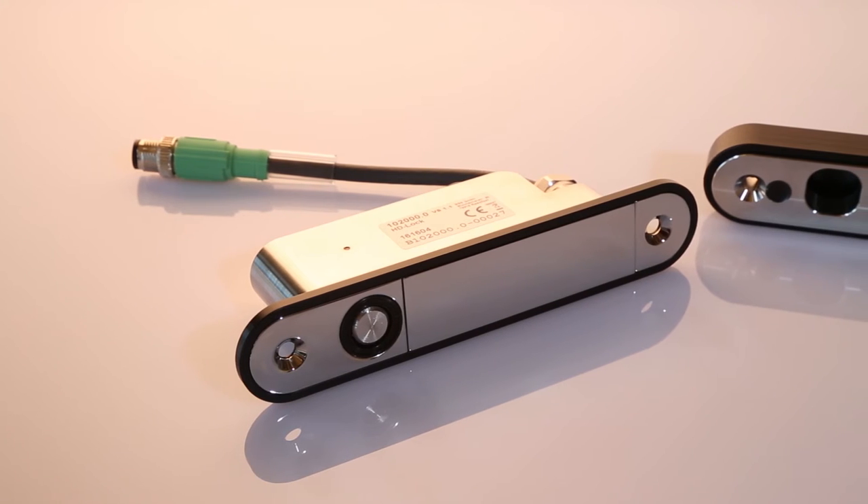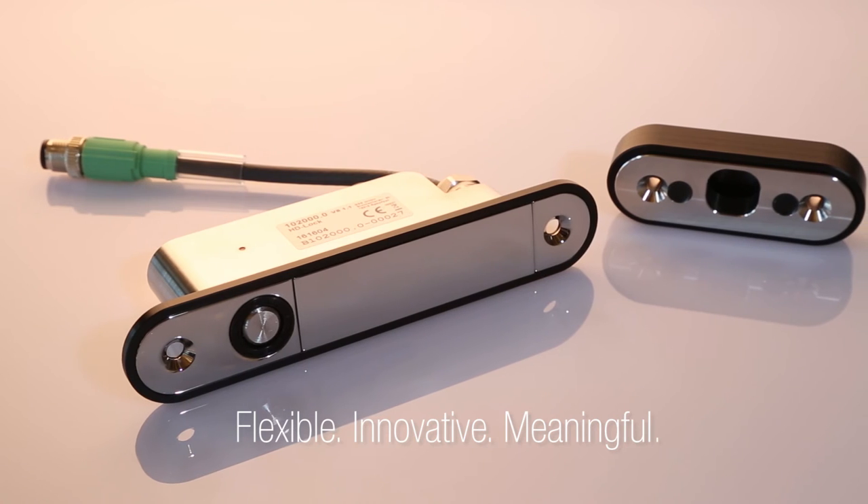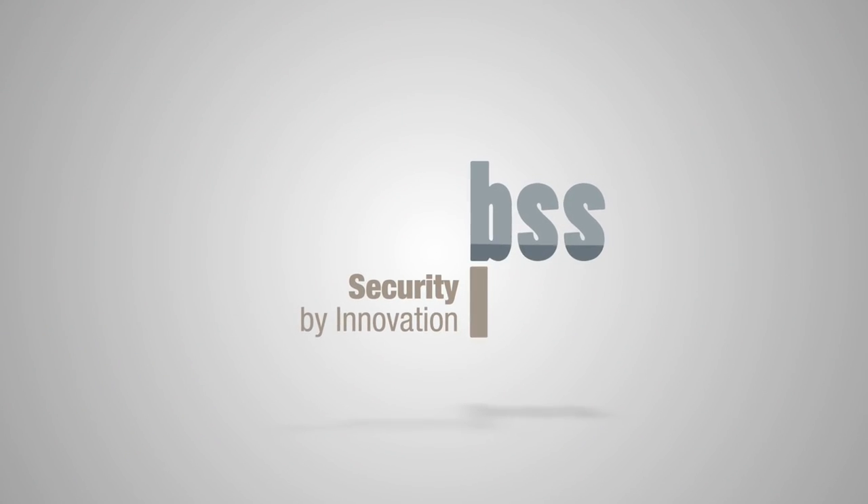Our intelligent locking device, heavy-duty lock Modbus. Flexible, innovative, meaningful. BSS — security by innovation.